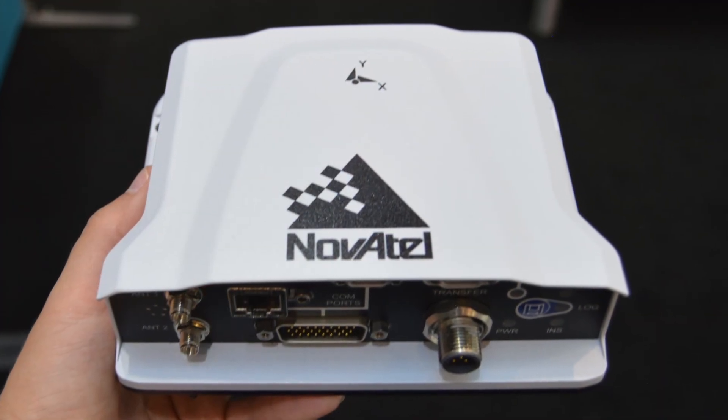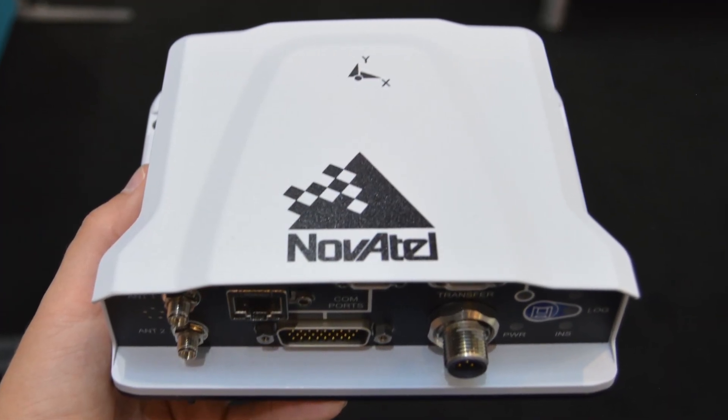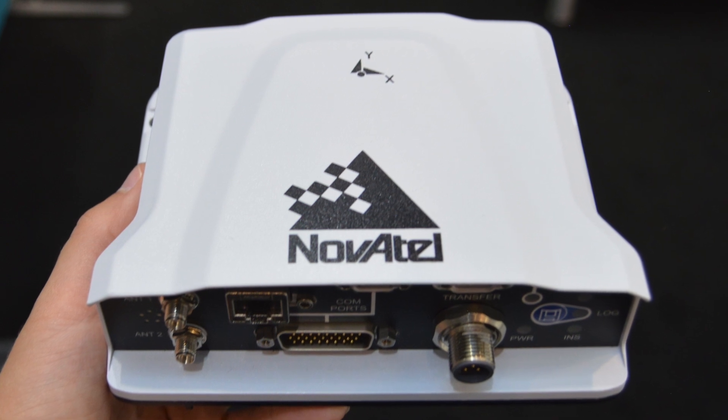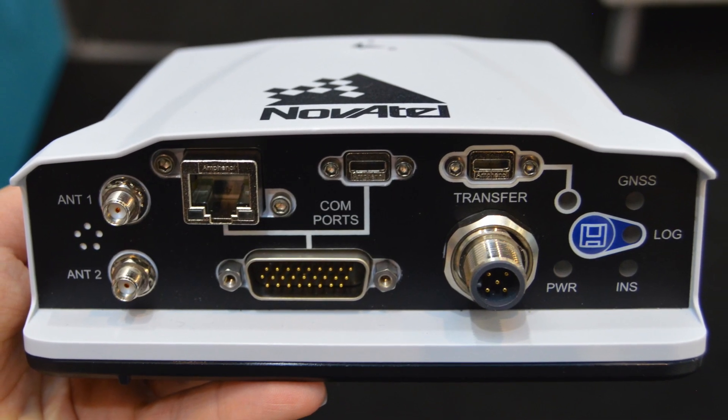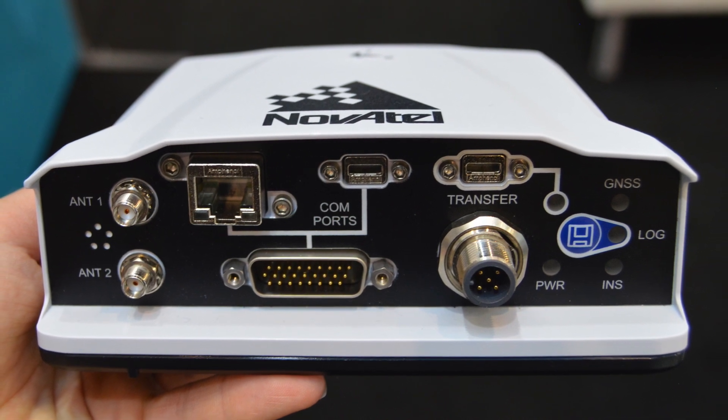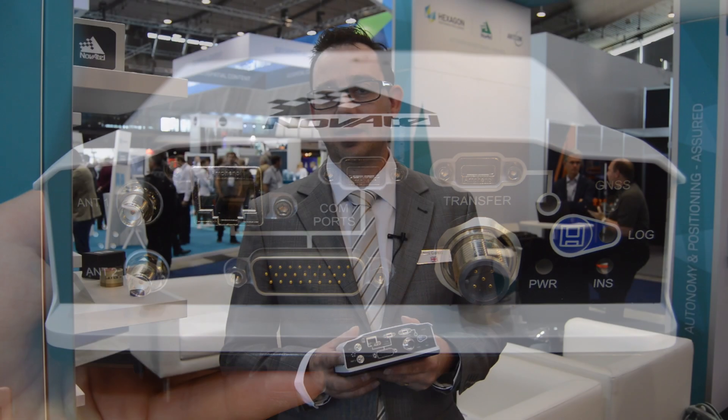PowerPak 7E2 is the next in line of our popular PowerPak series, containing our SPAN technology. SPAN technology allows us to easily bridge outages in GNSS and provide position, timing, and attitude.